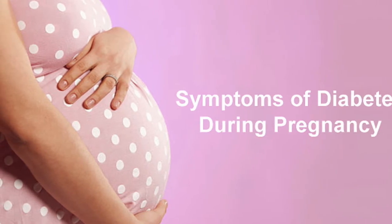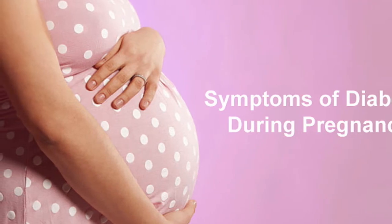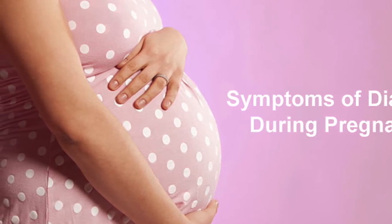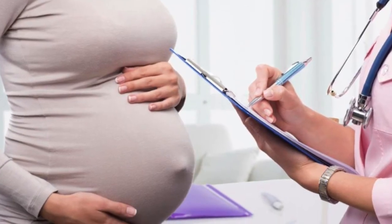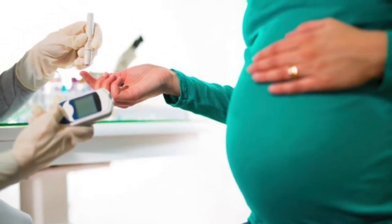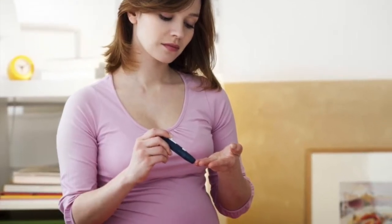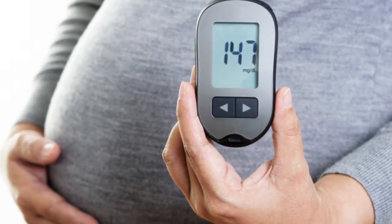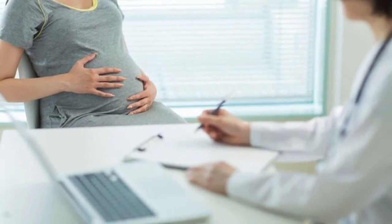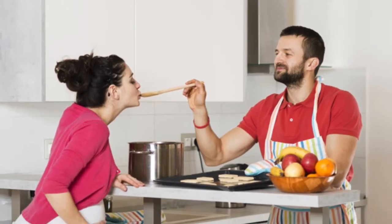Diabetes During Pregnancy: Symptoms, Risks, and Treatment. Diabetes is a serious disease in which your body cannot properly control the amount of sugar in your blood because it does not have enough insulin. Diabetes is the most common medical complication during pregnancy, representing 3.3 percent of all live births. No matter what type of diabetes you have, there are many steps you and your health care team can take in order to have a safe and healthy pregnancy.